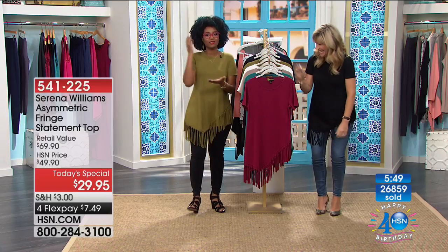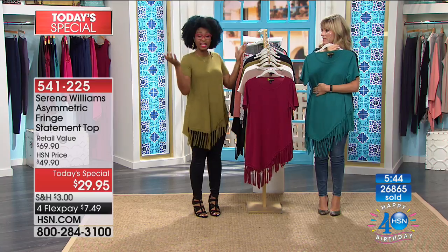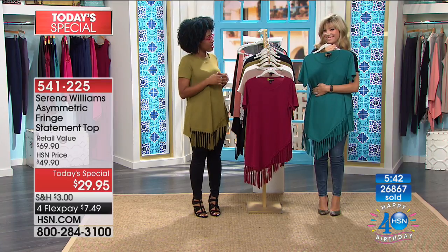That was so much fun. When it's Serena's Signature Statement, we're having a party. It was the same when we were at her home — a big fashion party — and now we're having a big fashion party at HSN.